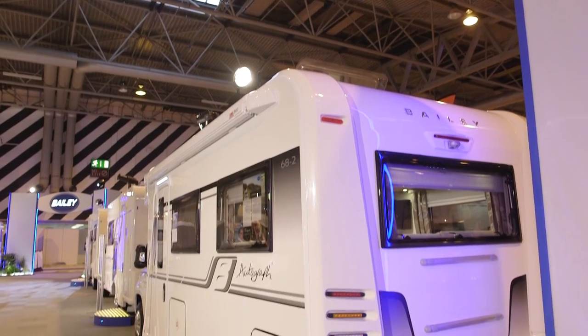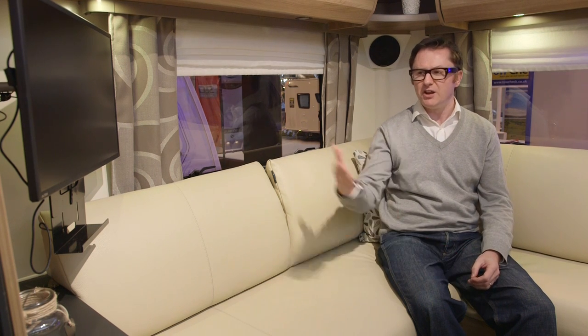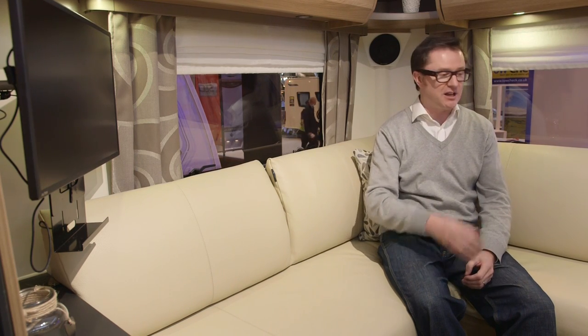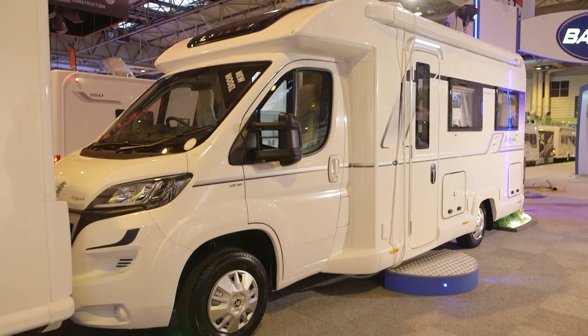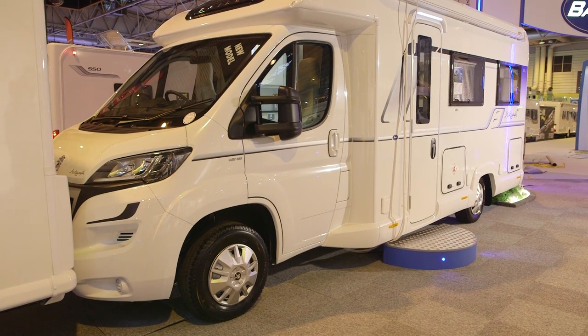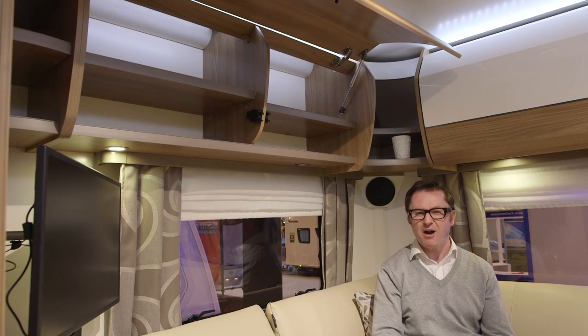Working on the assumption that you'll spend some proportion of your touring adventures in this lounge looking for entertainment in bad weather, Bailey has thought of your needs. The media pack gives you a 19.5-inch flat-screen TV on a stand at the back, which is very good indeed. There are also speakers to feed audio straight into the lounge from the stereo or TV. And there's one other thing to pass away time in this lounge that I particularly like — courtesy of Italian design gods, TechnoForm. How good is that?